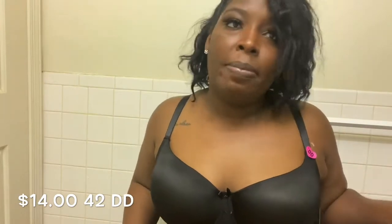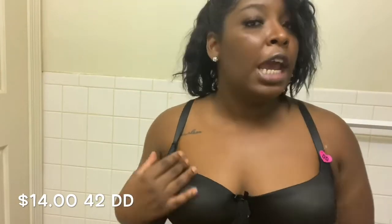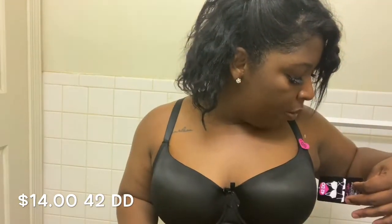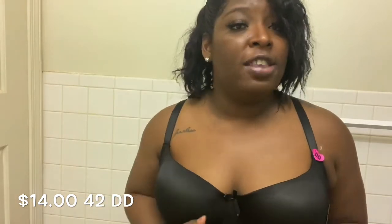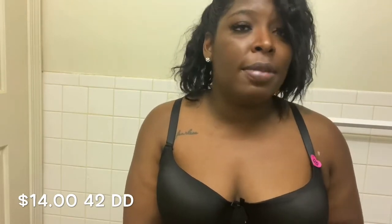I also got a bra from Rainbow — this is way better than the bra in the other haul. It is very comfortable and it says double D, which I am. It is a support bra so it gives you plenty of support for the girls. It is a padded bra — I think I paid probably around 14 dollars for this. It is really cute. I was very skeptical on getting a bra from them again because the last time I bought one from them it was trash.